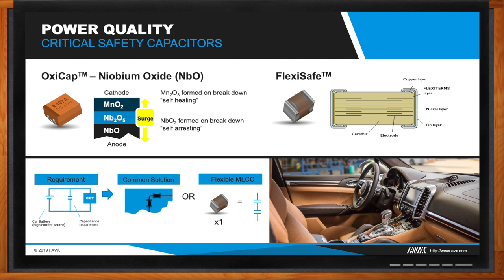Critical safety applications operating at lower voltage levels can use the OxyCap. It has a self-healing mechanism and does not pose a threat of a short circuit when driven to failure, unlike other capacitor technologies. Instead, the capacitance decreases and leakage increases, but it remains a capacitor providing guaranteed capacitance — just like the redundant two-MLCC series solution.